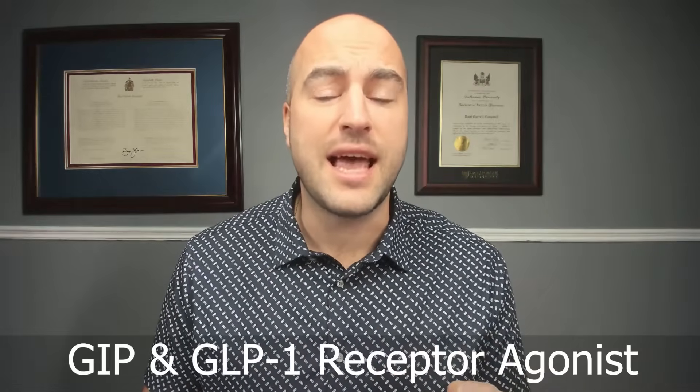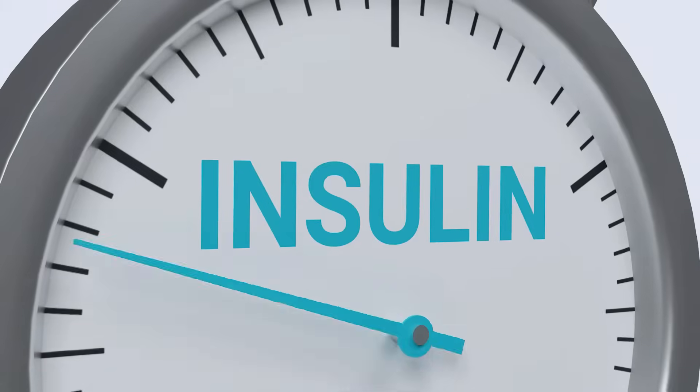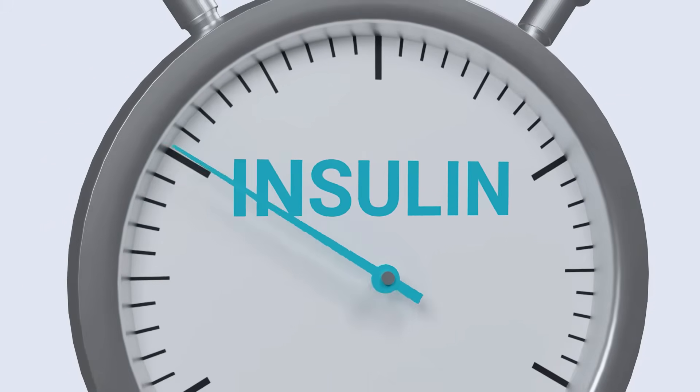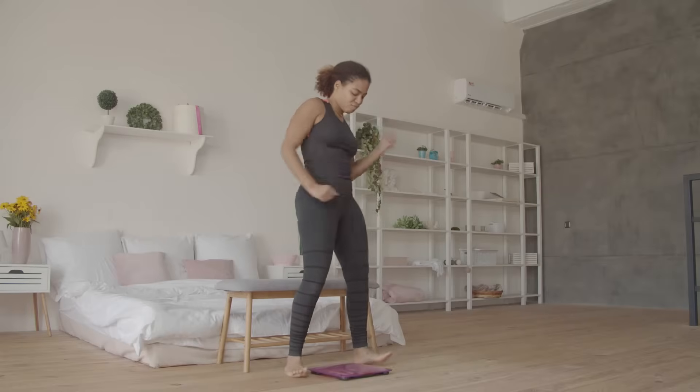Tirzepatide is a GIP and GLP-1 receptor agonist. It selectively binds to and activates both GIP and GLP-1 receptors, which are targets for native GIP and GLP-1. Tirzepatide enhances first and second wave insulin secretion and reduces glucagon levels in a glucose-dependent manner. It lowers both fasting and postprandial glucose concentration, decreases food intake, and lowers body weight in patients with type 2 diabetes.